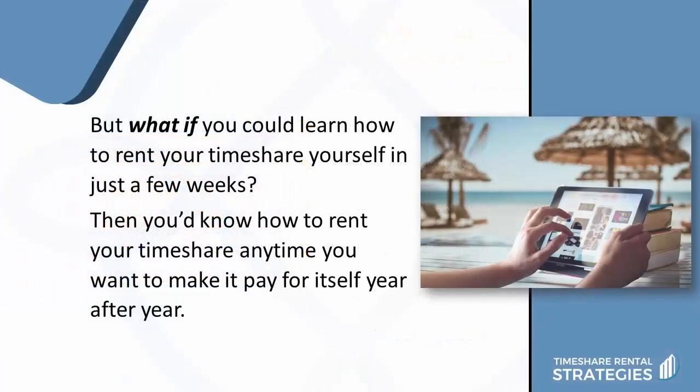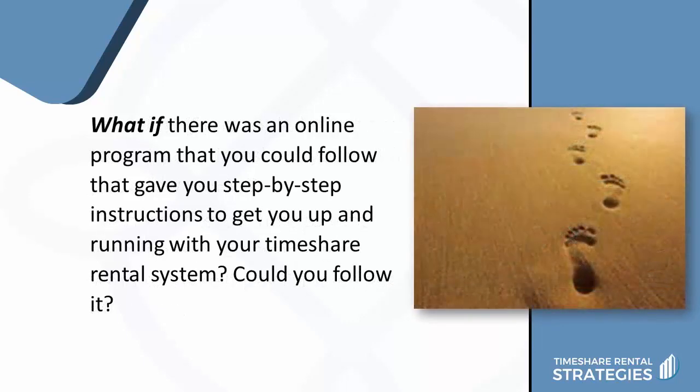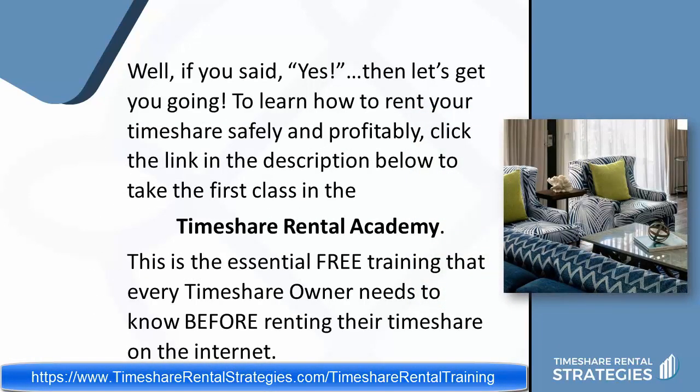But what if you could learn how to rent your timeshare yourself in just a few weeks? Then you'd know how to rent your timeshare anytime you want to make it pay for itself year after year. And what if there was an online program that you could follow that gave you step-by-step instructions to get you up and running with your timeshare rental system? To learn how to rent your timeshare safely and profitably, click the link in the description below to take the first class in the Timeshare Rental Academy. This is the essential free training that every timeshare owner needs to know before renting their timeshare on the internet.